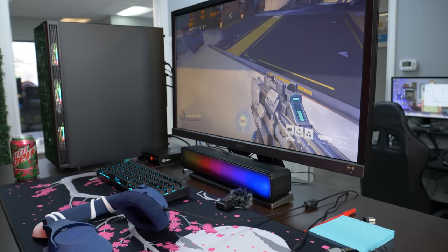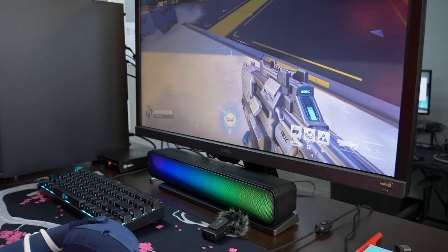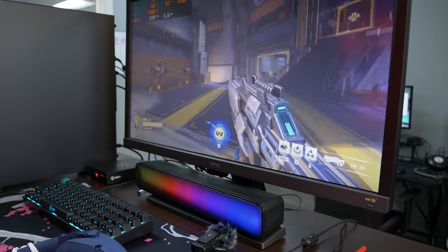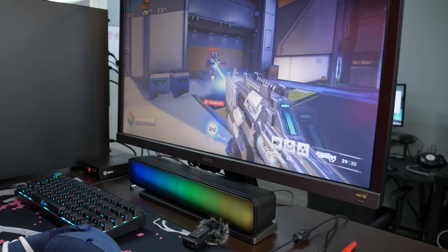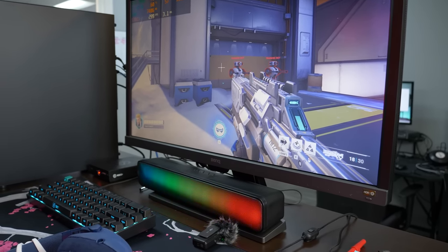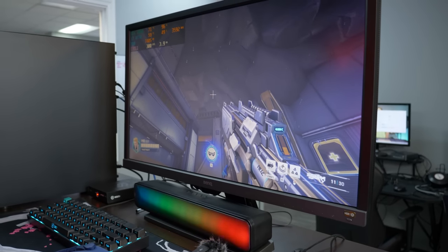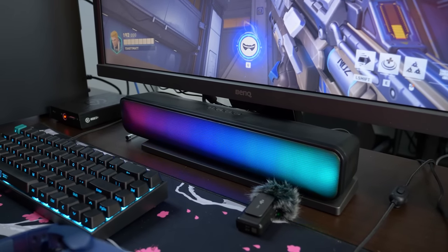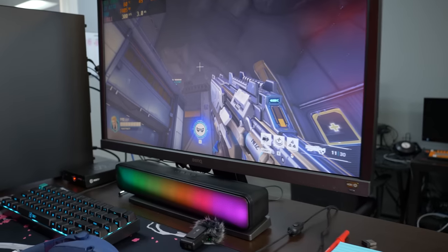Before benchmarking, let's talk about the RGB soundbar. We're not going to use it mainly because of a weird issue — in aux mode, the audio goes to sleep when it doesn't detect enough sound happening. The audio turns on when loud sounds play, then goes silent again. Bluetooth might work better but would introduce delay. It's still a cool inclusion and the RGB looks nice, but I wouldn't use it as your main gaming speaker. We'll use headphones for testing.